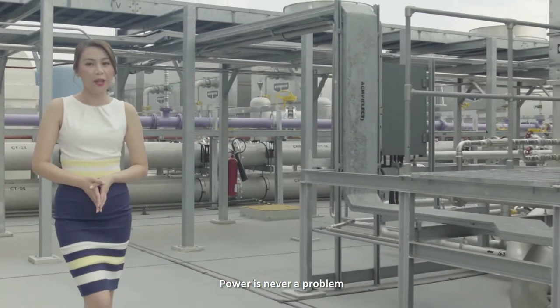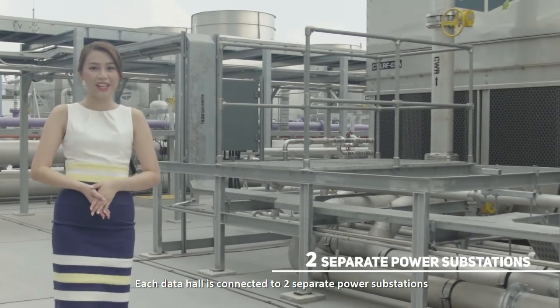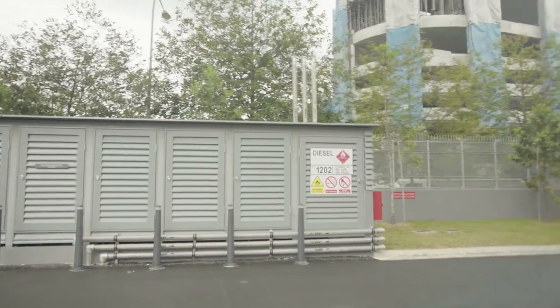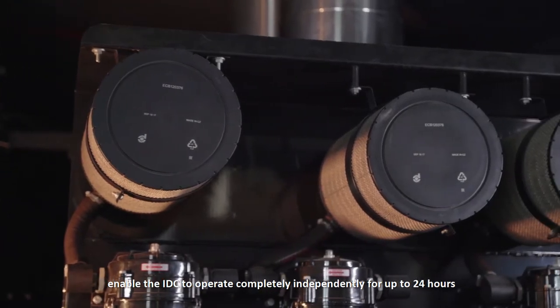Power is never a problem. Each data hall is connected to two separate power substations. Backup generators with extensive on-site fuel storage enable the IDC to operate completely independently for up to 24 hours.